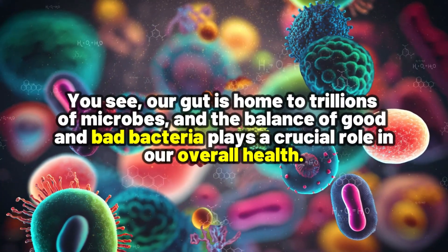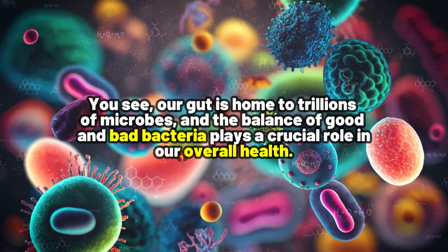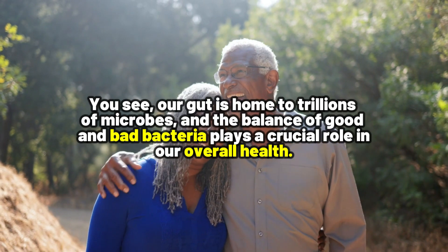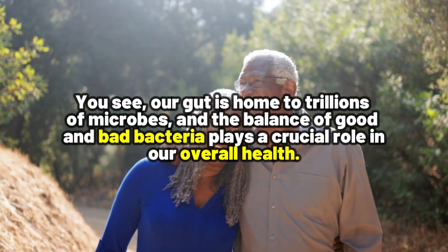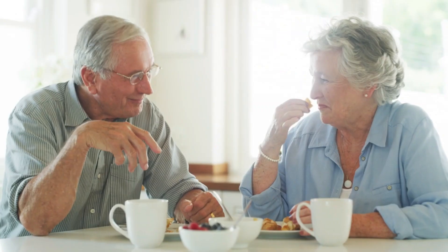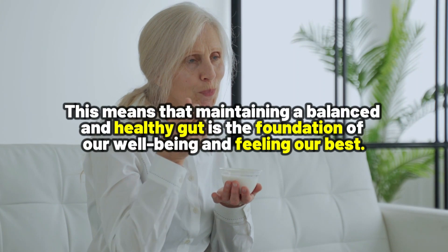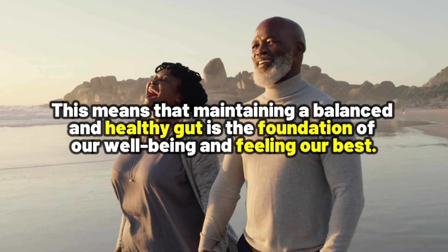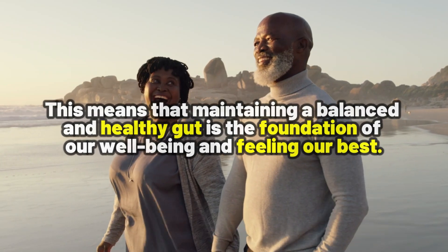Our gut is home to trillions of microbes, and the balance of good and bad bacteria plays a crucial role in our overall health. A healthy gut can boost your immune system, help with digestion, and even impact your mood. This means that maintaining a balanced and healthy gut is the foundation of our well-being and feeling our best.